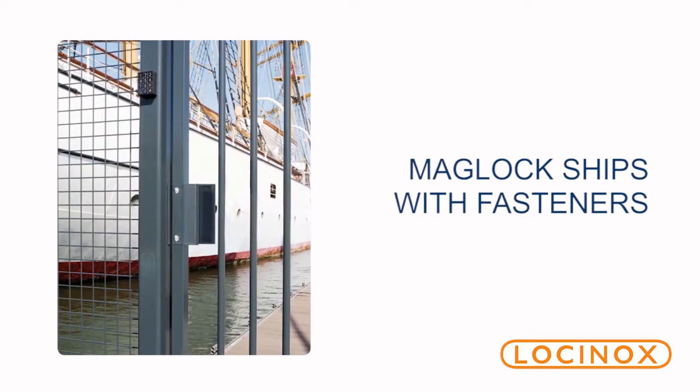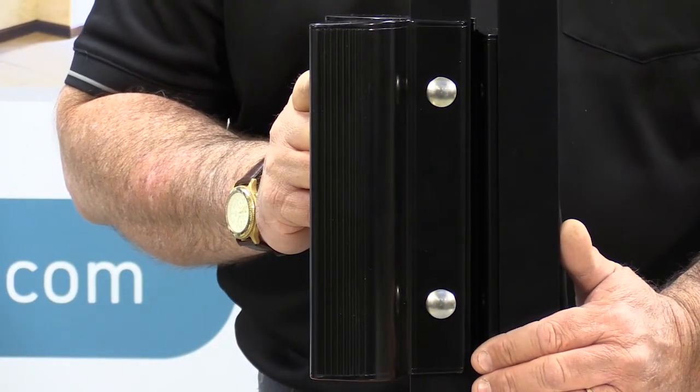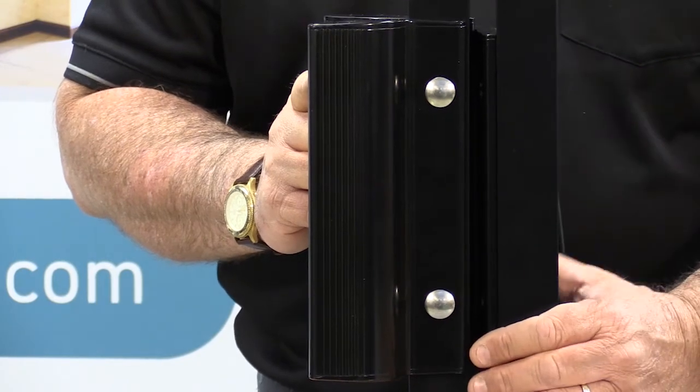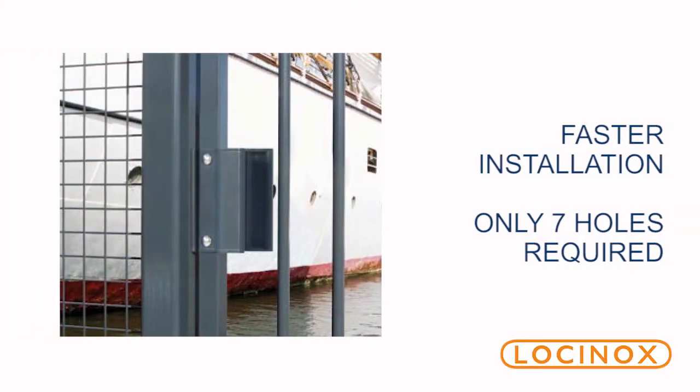Another feature that I like about the Lockinox Maglock is it comes with all the fasteners. No need to run to the hardware store, which costs you time and money. Lockinox provides the fasteners that are designed to fit all of the gate systems you might encounter. The installation time is reduced because it only uses seven holes to mount the entire system.